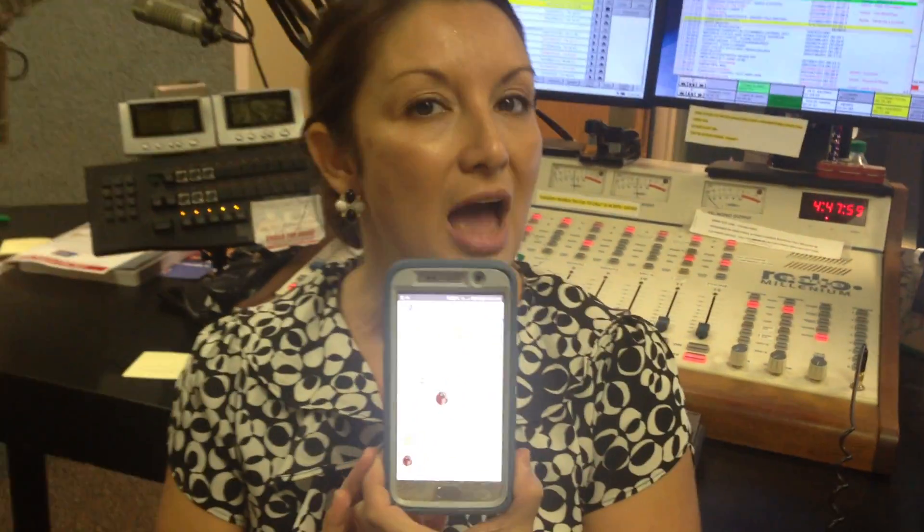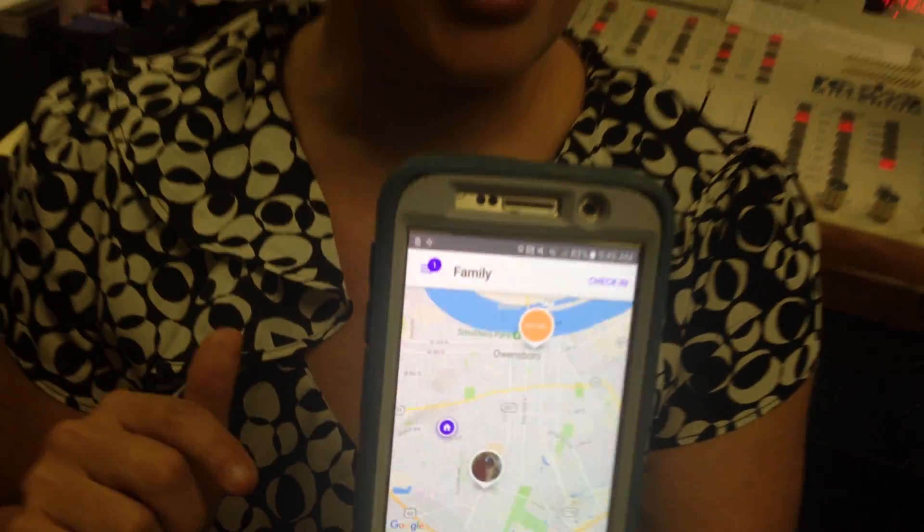Life360 is totally easy and totally free — you can download it yourself. Another really cool thing is if your child gets in their car and starts moving somewhere, it actually locates their phone and moves it down the map in real time. It doesn't just stay put and tell you where they went — it actually moves with them and shows you where they're going. So download the Life360 app and tell us what you think.